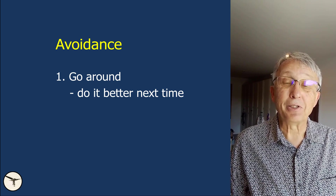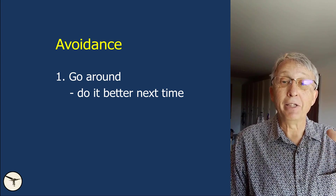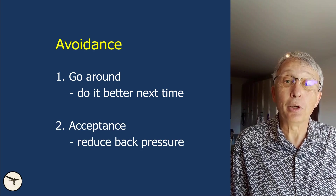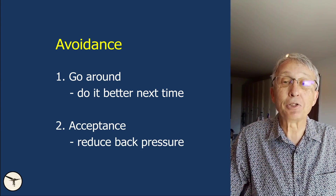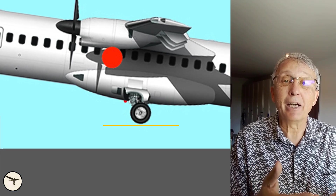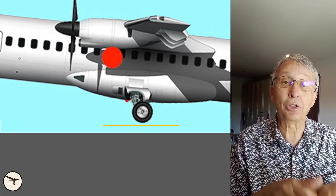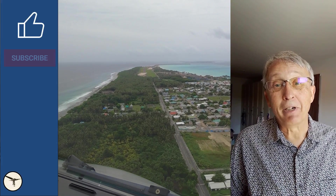If you end up in a situation where you are experiencing a very high rate of descent prior to touchdown, just accept the fate. Don't pull anymore — release the back pressure. Now the main gear will start to rotate up and the impact force will be less. And as you release the back pressure, the angle of attack decreases so the aircraft will not jump or bounce again.